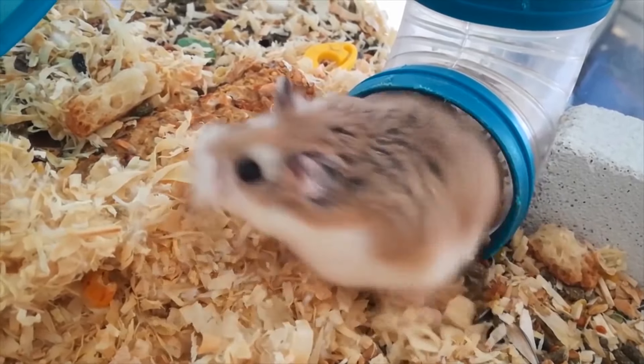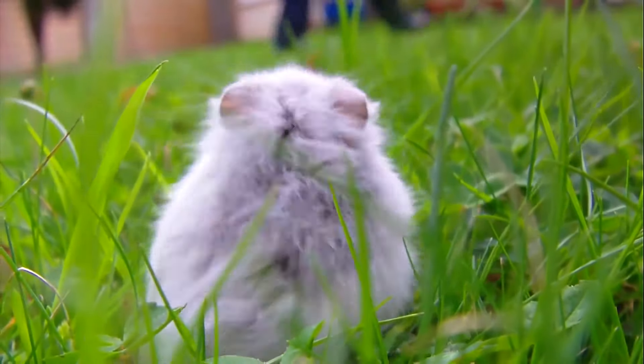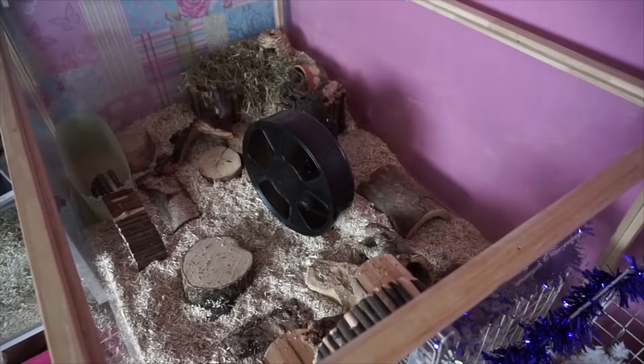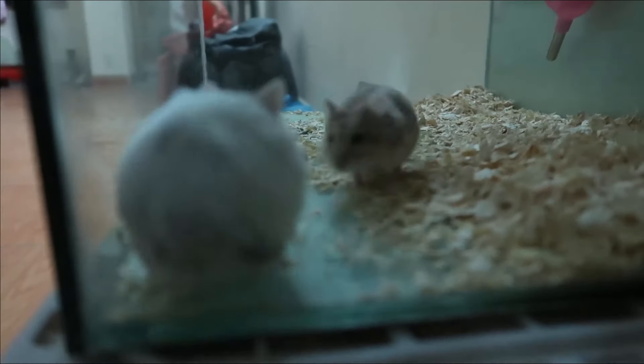Furthermore, hamsters are highly predisposed to developing symptoms of stress. In the wild, these animals must be constantly alert to their environment to detect any possible threat and have time to react. This is why a negative environment, with a lot of noise or excess stimuli, usually harms their health. Also, a sudden climate change can cause hypothermia or heat stroke that can end in sudden death. For all these reasons, we advise you to place their cage in an appropriate place, avoiding exposure to the elements, draughts, direct sunlight or other environmental harm.